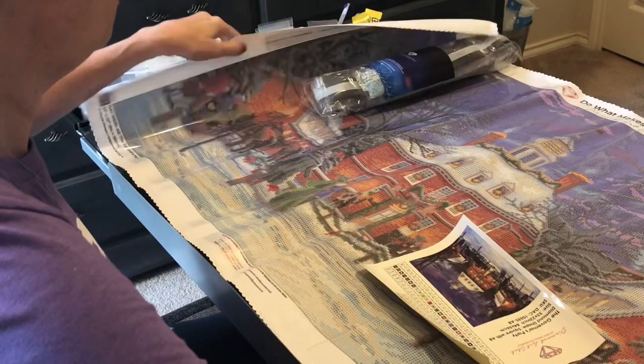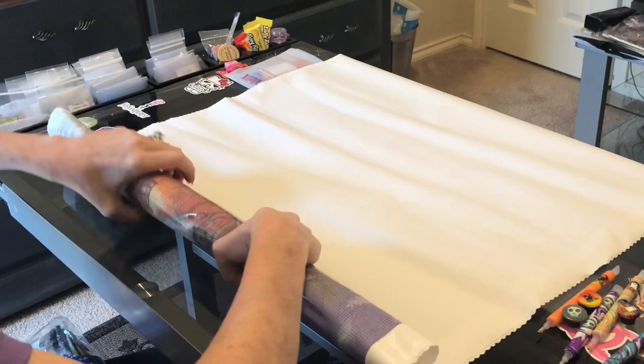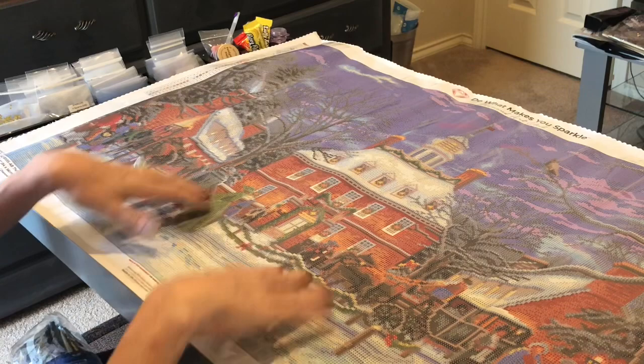Diamond Art Club uses poured glue, which means you can roll it back — I'm going to do that now. You cannot do this with mounting film like Treasure Studios Arts, or with double-sided tape, or you risk damaging your canvas. But with poured glue — the clear cover — you can roll it back and zhuzh it just a little bit to get it to lay flat, and it does self-flatten pretty well. Wow, that is a monster but it's beautiful!